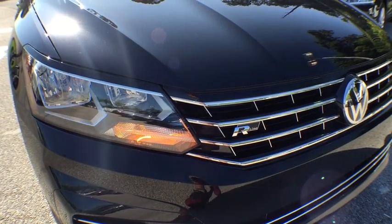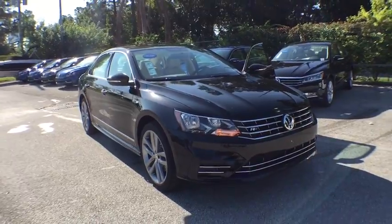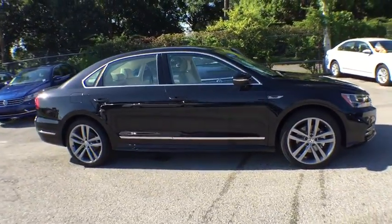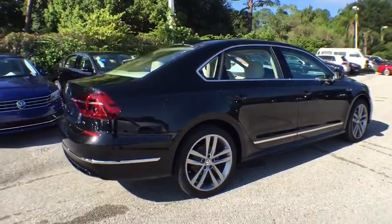The 2017 Volkswagen Passat. The Volkswagen Passat is roomy and powerful. It is a supple and controlled ride with a quiet and comfortable interior. Volkswagen brings it all together. This vehicle has less than 100 miles.